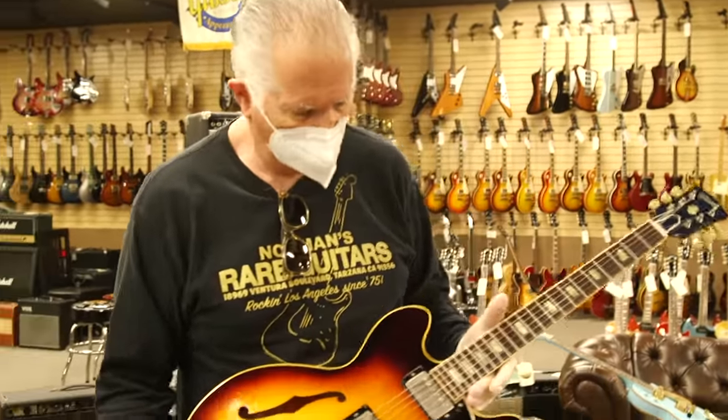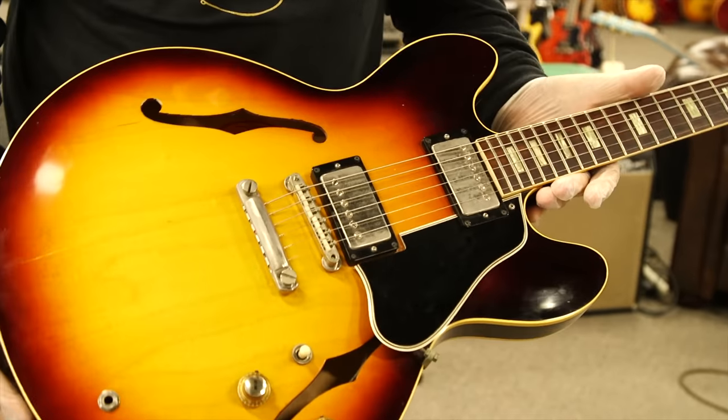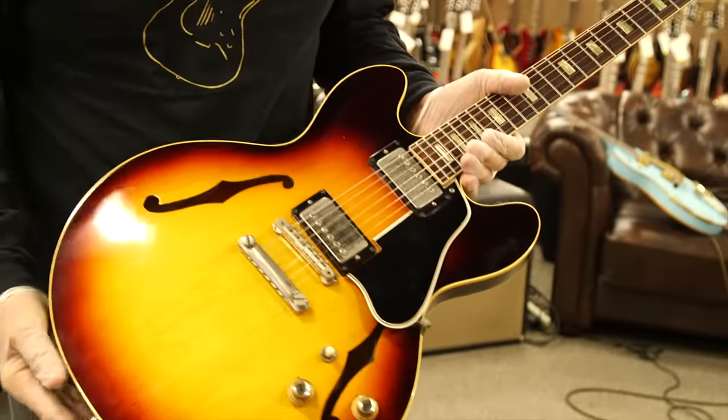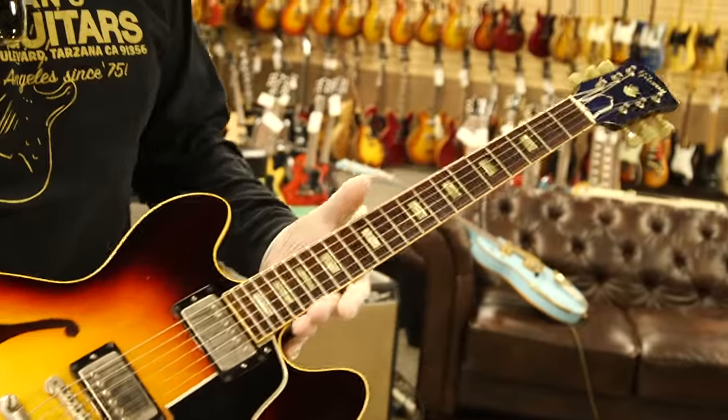Okay, Norm here for Vintage Guitar Minute at the All Guitar Network. This is a stunning '64 original stop tailpiece ES-335. Nickel parts, early patent number pickups, original stop tailpiece, beautiful sunburst finish.